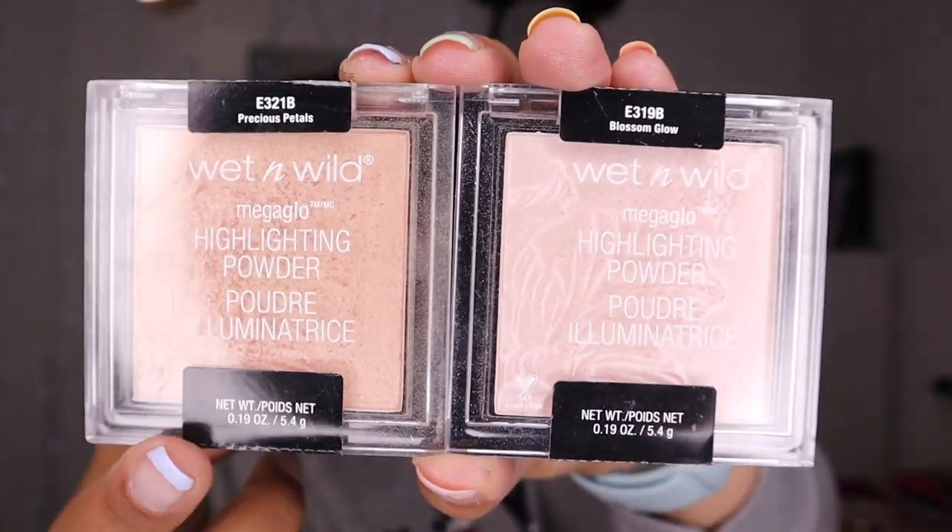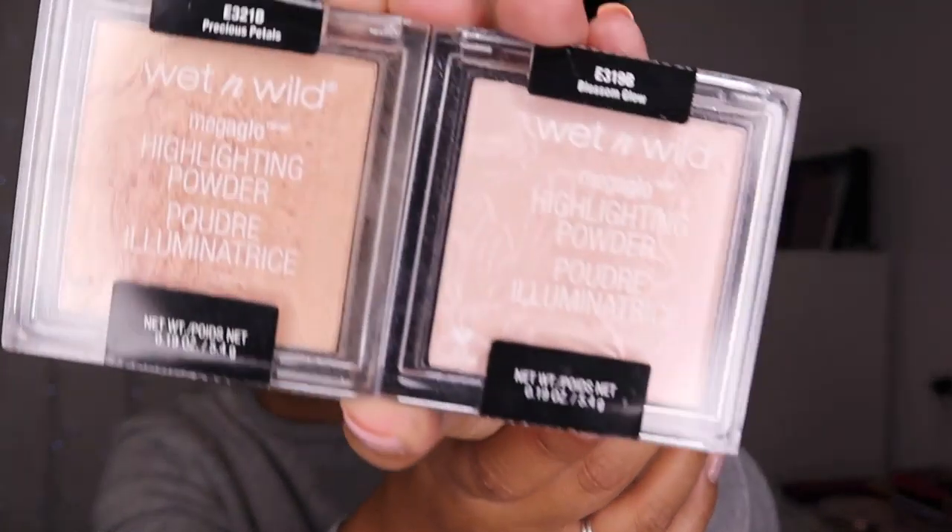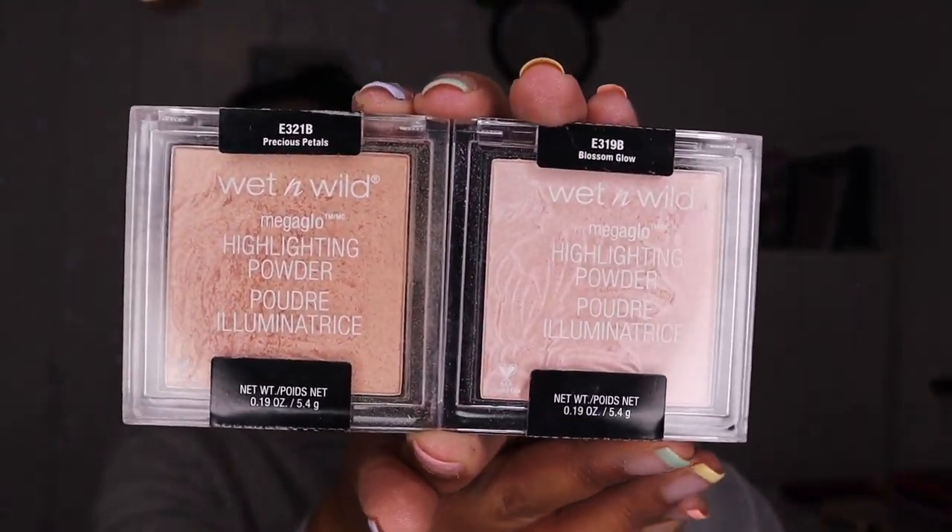Then I have my two Wet n Wild highlighters — Blossom Glow and Precious Petals. I prefer Precious Petals just because it's a bit bronzier and goldy whereas Blossom Glow is a bit pinkier. I do use the pink when I'm doing a pink look or want something cooler toned, but my go-to is the golden Precious Petals. For the price point — about a fiver — these highlighters are amazing. You can get them on Boots now in the UK.